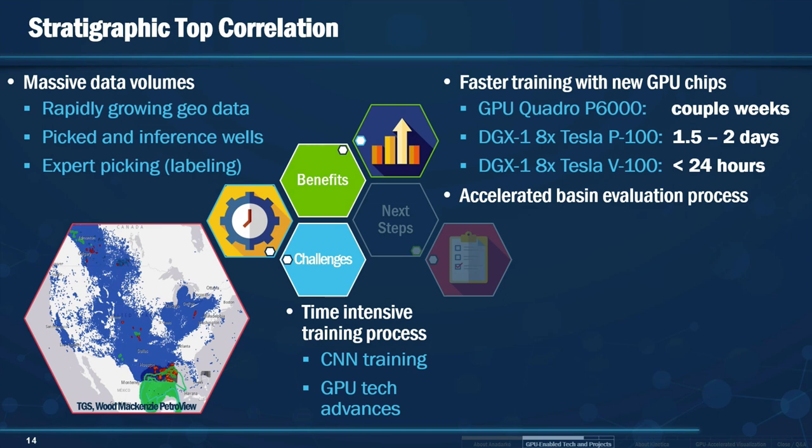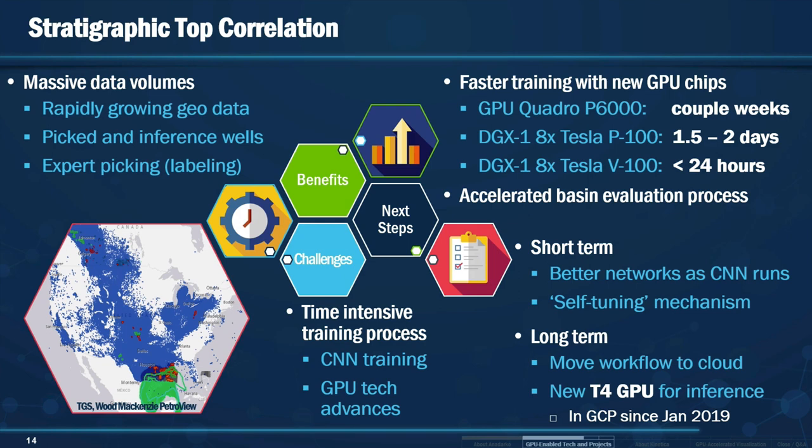There is also a fine balance between how much data we need our expert geologists to label and how much we need to do inference on. In the short term, we are trying to improve the network as it runs with a self-tuning mechanism where the network can identify the best hyperparameters as it continuously runs. In the long term, we are working to move this entire workflow to the cloud, continuing to leverage T4 GPUs for inference.